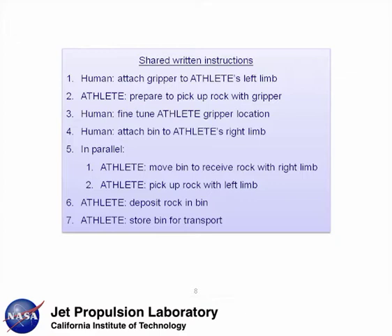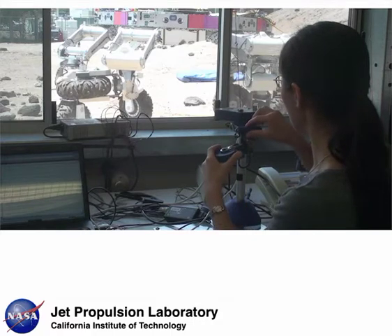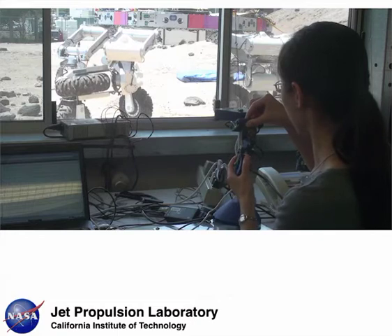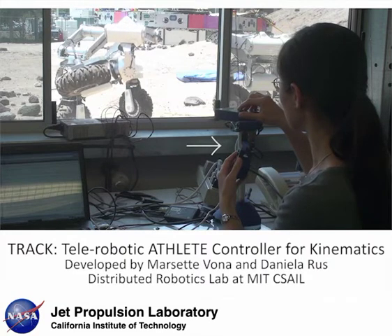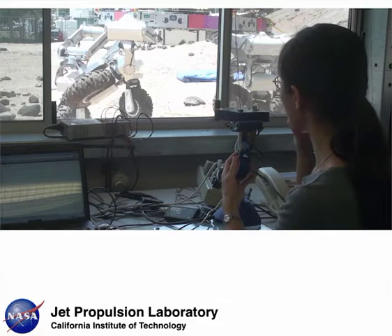The instructions include descriptions of both the human's tasks and ATHLETE's tasks. A key challenge to executing tasks is grounding terms like PICK UP into ATHLETE motions. We reduce the time and effort required to do this by teaching actions through demonstration. We use an interface device called TRACK, developed by the Distributed Robotics Lab at MIT, to teleoperate the robot through each desired activity several times.